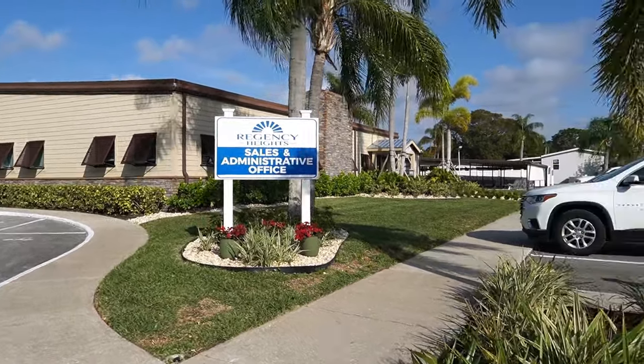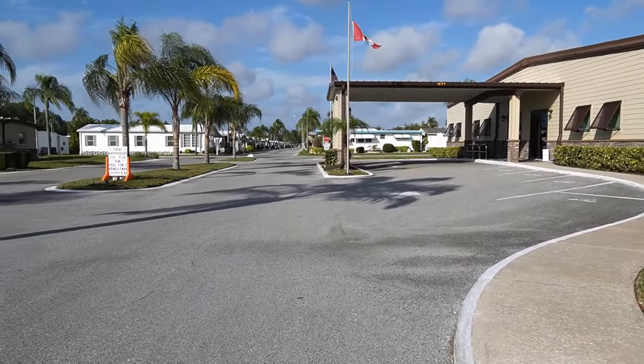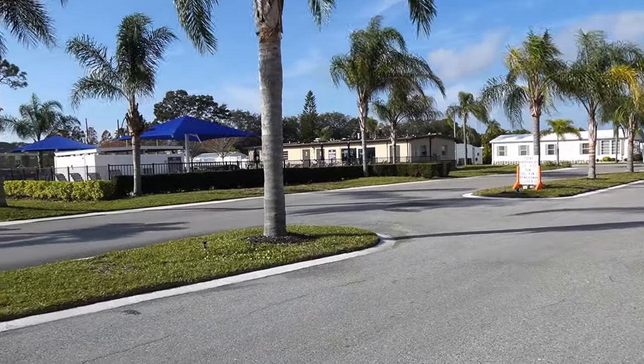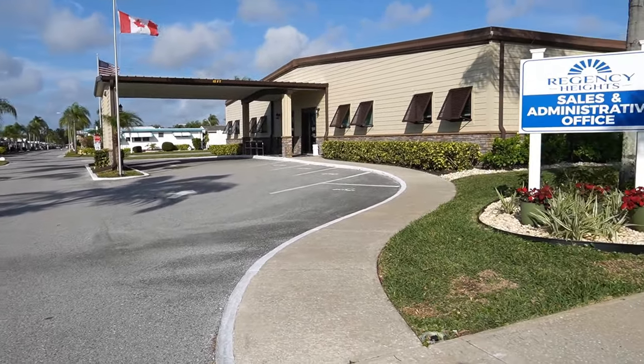This is the clubhouse. Back there are your shuffleboard courts. If you've made it this far, go ahead and hit that subscribe button if you want to see more videos and you like what you're seeing. Let's go in here and take a look at the clubhouse.